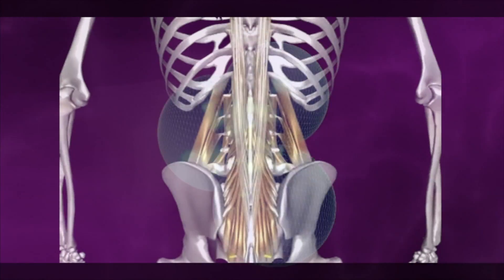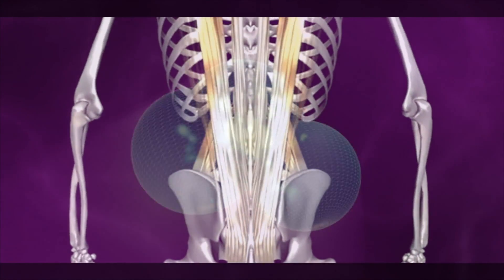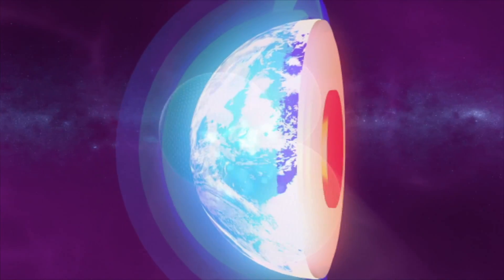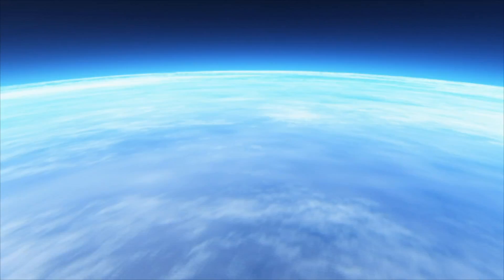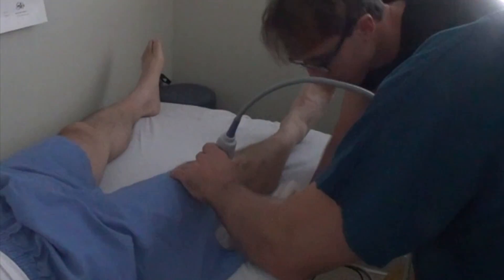What makes prolozone so unique is that once the ozone has created this healing effect, the oxygen molecules split up. They are then utilized by the body to create further healing. If you are suffering from any pain or joint dysfunction, I invite you to take a closer look at the amazing abilities of ozone to help you recover.